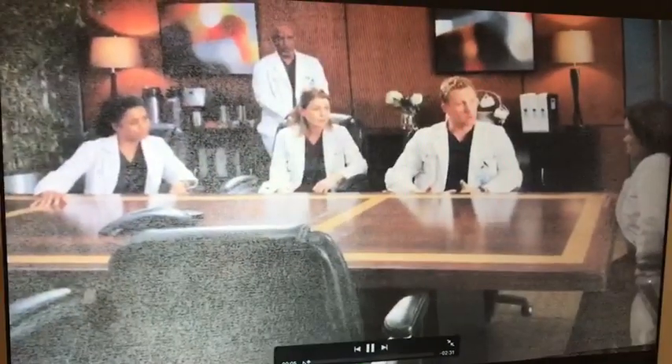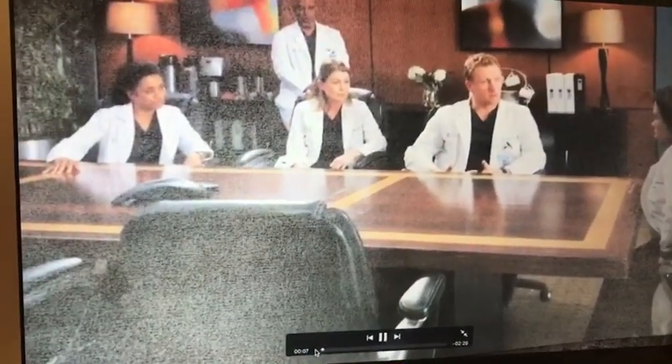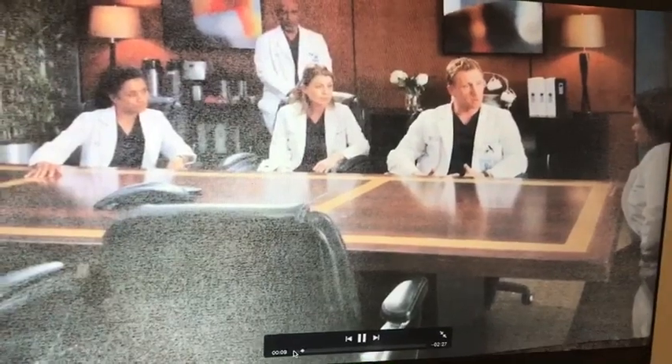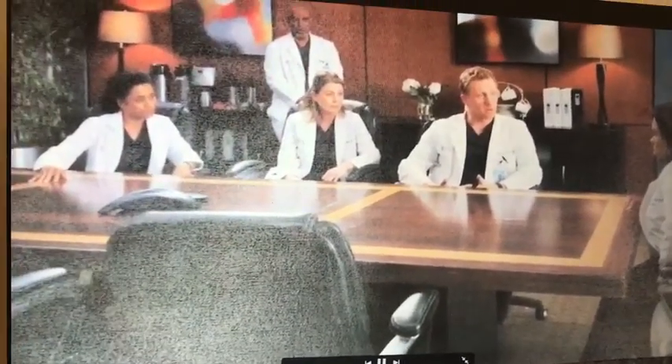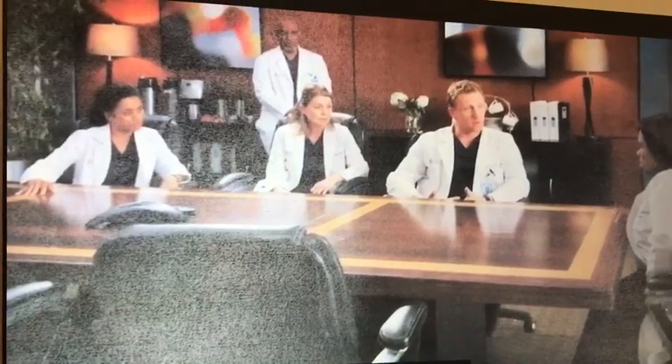Dr. Bailey, we have a patient that should be moved out of recovery and into a room on the third floor to be closely monitored for any post-surgery complications, but all of the rooms are full. What's our protocol to find this patient another room? They need to be monitored for the next few days.